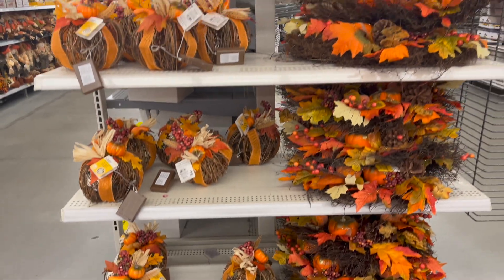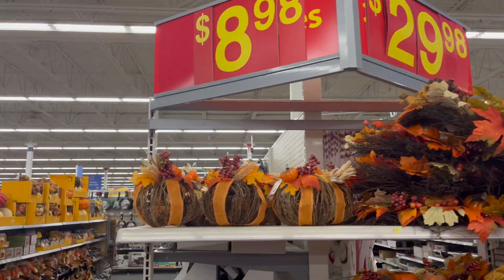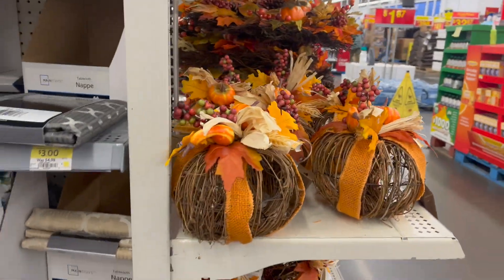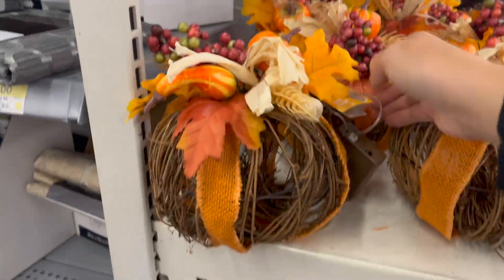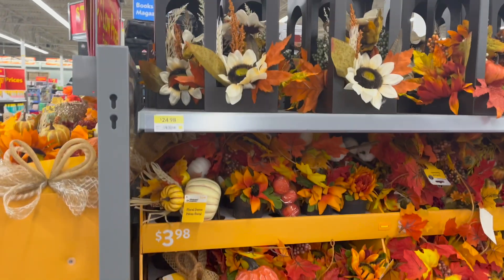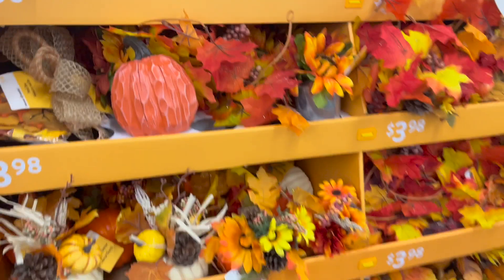They've got a bunch of fall time decor. They've got a Reese for $29.98 and these pumpkins are $8.80. They light up — it wouldn't be for me, but it'll be for somebody. They've also got a bunch of picks and sticks. It's a really good place to find picks and sticks — they're all $3.95 and you get a bunch of them.